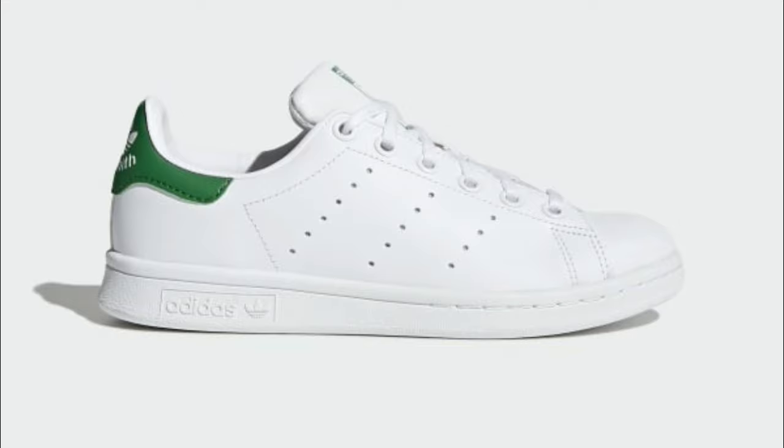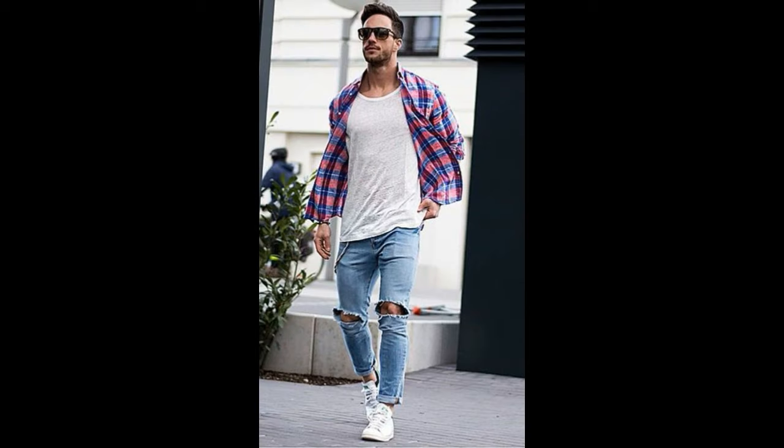Number six is the Adidas Stan Smith. I've always talked about this shoe because it is such a great shoe — very versatile, the look is timeless, and it's perfect for that minimal aesthetic. You can dress it up or dress it down; it's overall just a great shoe. It's not really a trendy shoe, it just looks good. At only $90, you can wear these indefinitely without worrying about the trend dying, because Adidas Stan Smiths will never go out of style.